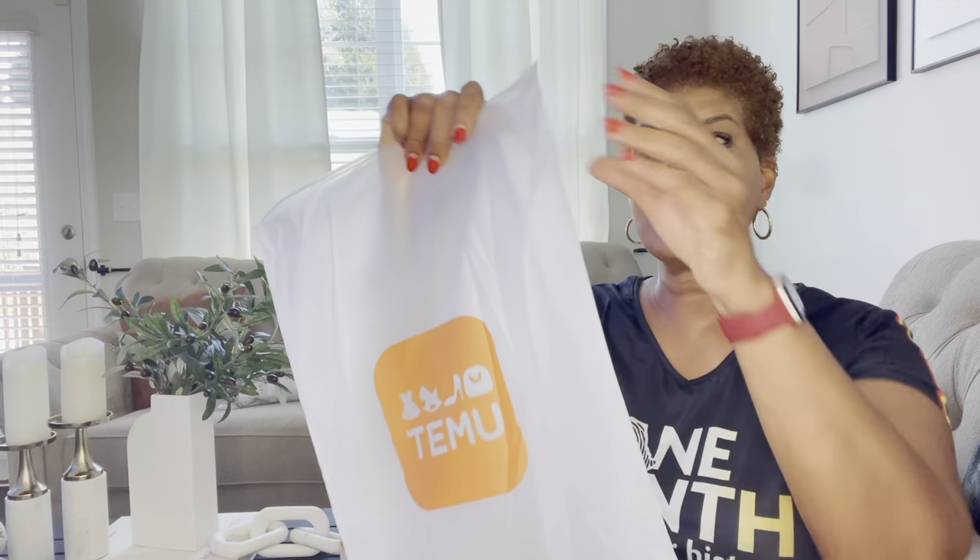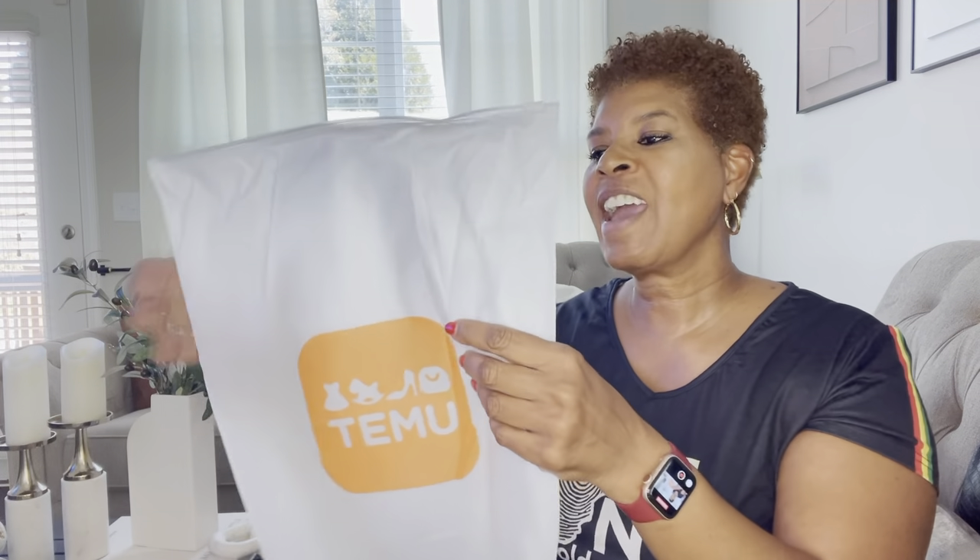Another thing about Temu is they send you these little bags that are reusable. You can seal them across. I talk all the time about how I buy those bags from Dollar Tree to store things in, but these look to be very much heavier than that. So I'll be able to repurpose these bags — I definitely will not be getting rid of them.